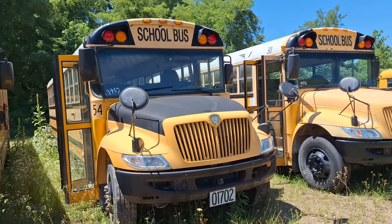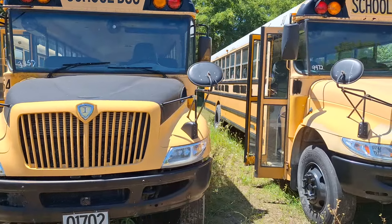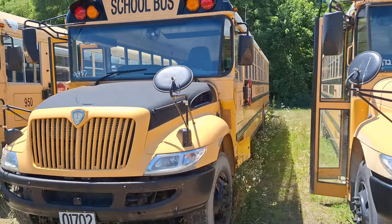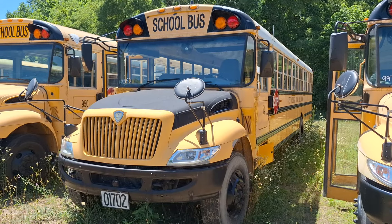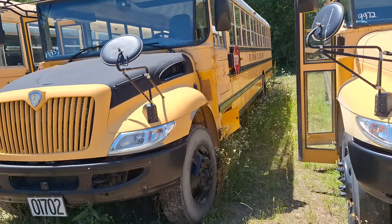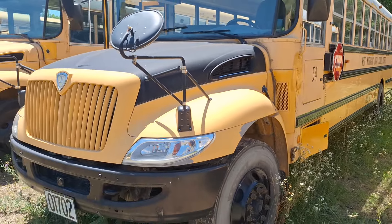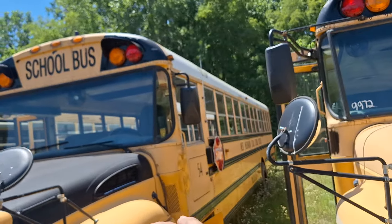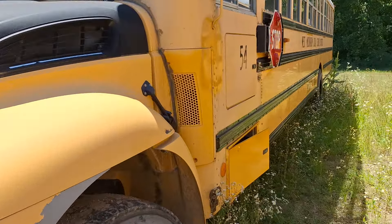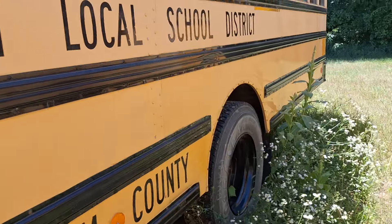Hey guys, so here we've got a second-gen IC CE - haven't been in it yet to see the year, but it's in the title. This one came from West Muskingum Local School District in Muskingum County, Ohio. Bus number 54. I really like the specs on this one - this is about how I would have spec'd one of these: black hood, white roof. I would not have done the logo pushback though; I would have had the logo in the normal spot on the roof.